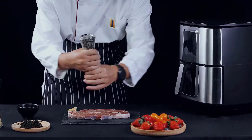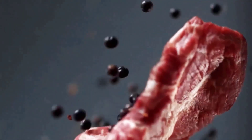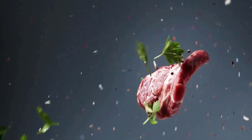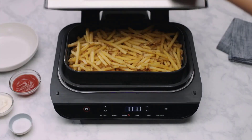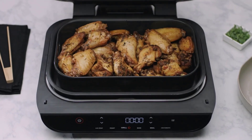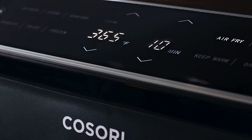Making the best french fries in an air fryer involves a combination of selecting the right type of potato, preparing the fries properly, and using the air fryer effectively. An air fryer is indeed an excellent appliance for frying foods, especially when you're looking to achieve a crispy and delicious texture without using excessive amounts of oil.